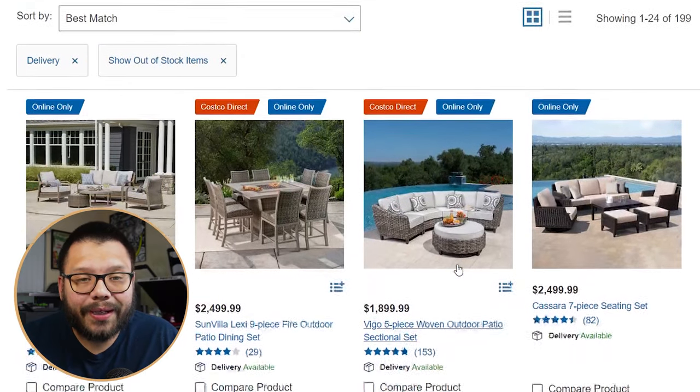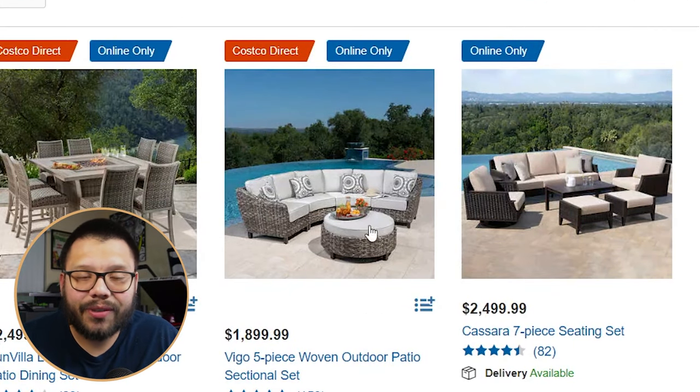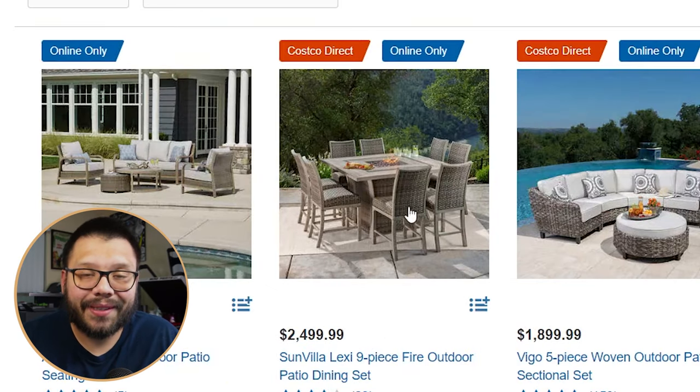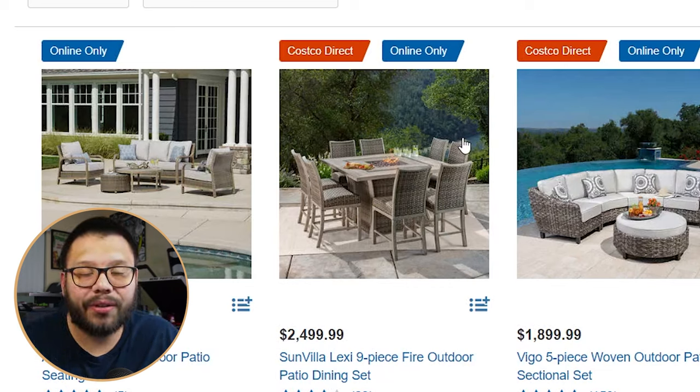Last but not least, we have patio furniture. The first item is an outdoor patio set — the most popular set you're going to find. Outdoor patio sets come in a few different variations: some are like little couches with an ottoman, others are separated into multiple pieces, and some are basic traditional tables you see in anyone's backyard, whether they have a backyard, a pool, or just anywhere to hang out outside.